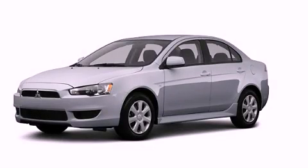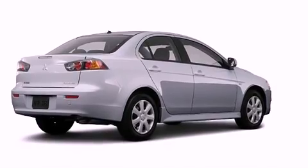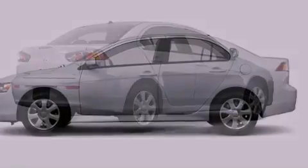This is a brand new 2012 Mitsubishi Lancer. It features a 2.0-liter four-cylinder engine and a manual transmission.